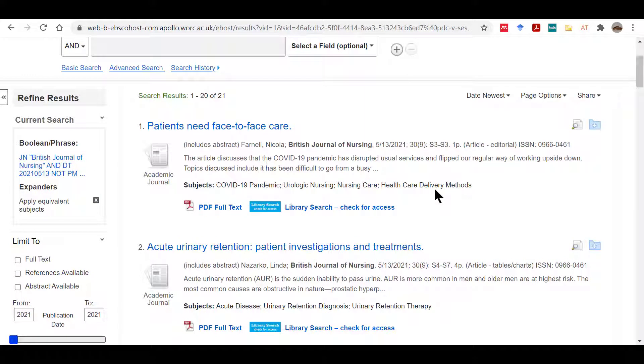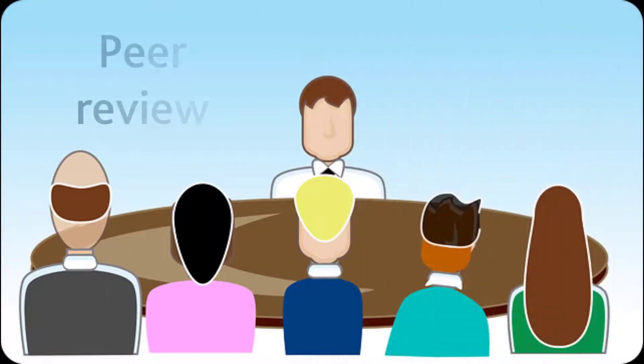Each article will be written by different people, who are usually researchers and experts in that subject. Many academic journals are peer reviewed. This means that articles are evaluated by an expert panel before they can be published. Authors may have to redraft their article before it can be accepted, ensuring that the scope and clarity of the content and the research is acceptable, and that the referencing is correct.